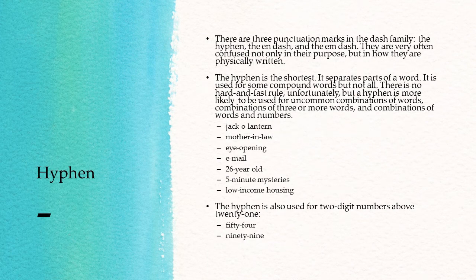The hyphen. There are three punctuation marks in the dash family: the hyphen, the en-dash, and the em-dash. They are very often confused, not only in their purpose but in how they are physically written. The hyphen is the shortest and separates parts of a word. It is used for some compound words, but not all — there's no hard and fast rule. A hyphen is more likely to be used for uncommon combinations of words, combinations of three or more words, and combinations of words and numbers. Examples: jack-o'-lantern, mother-in-law, eye-opening, email, 26-year-old, five-minute mysteries, low-income housing.